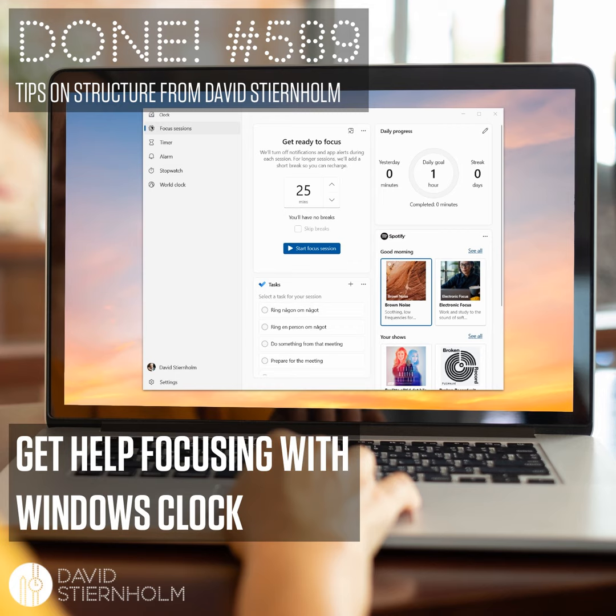when improving your structure, will you lose flexibility in your work? No, on the contrary. I'll explain in a quick blog post on the Structure blog. You'll find a link in the show notes.